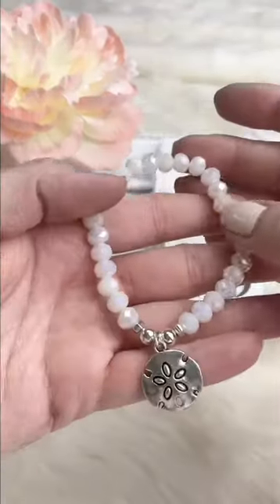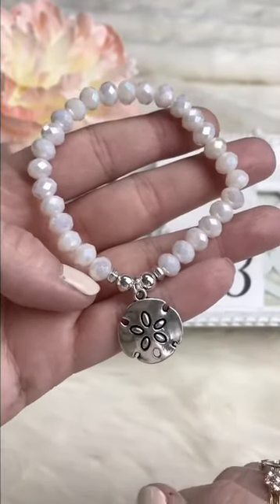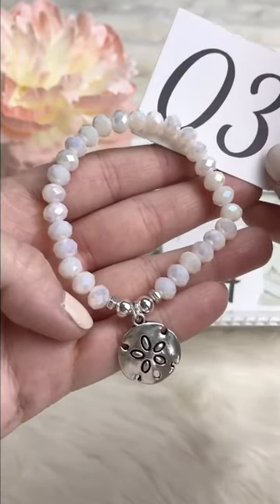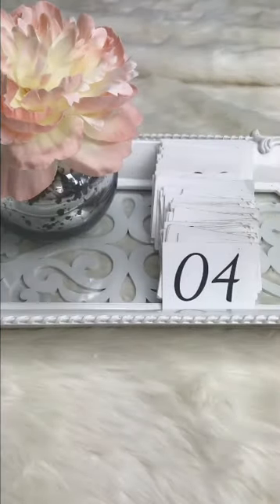Next up, this one is really sparkly, very pretty and girly — just a very pale pinky white with a little sand dollar charm. Super cute, very beachy, summery, boho vibes. Retails for $10, Facebook Live $8.50.